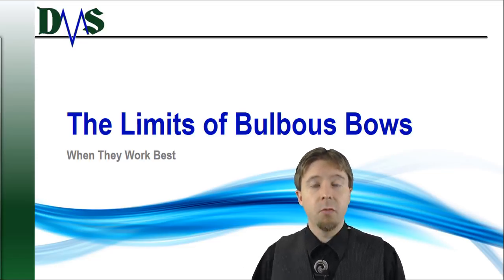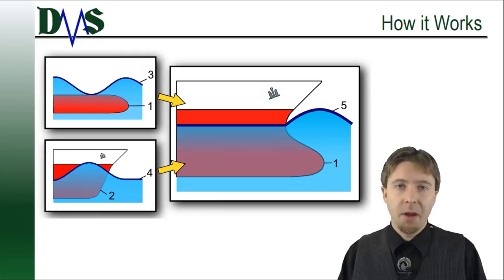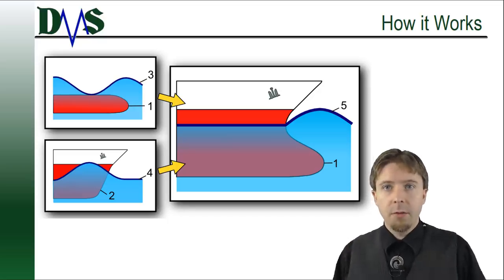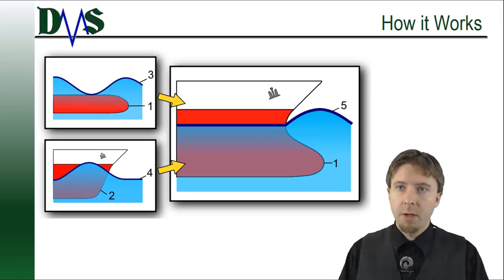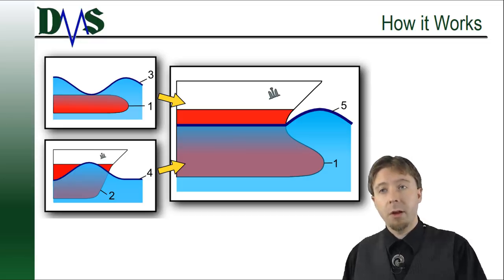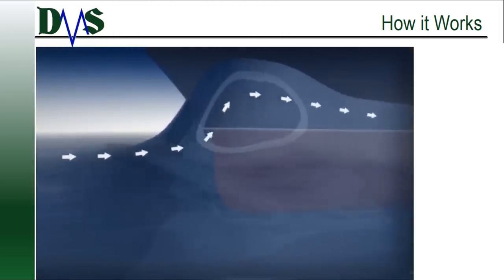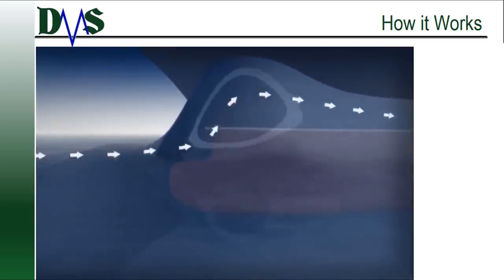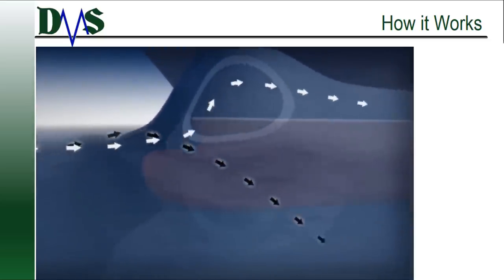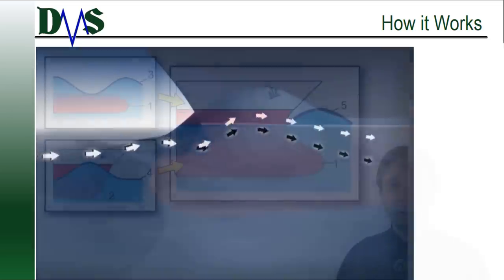We need to understand the limits of where to apply bulbous bows and the right way to install them. How does a bulbous bow work? The key is what happens when you put a small bulb in front of a large ship bow. The ship bow generates large waves — these are bad. If we can reduce or cancel those waves, we can recover some of that power lost to those waves. If you place a bulb in front of the main bow, that bulb also generates its own wave system. By careful engineering, we can arrange things so that the trough of the bulb's wave aligns with the crest of the main bow wave, and this partially cancels out the main bow wave and recovers some of our lost energy. Pretty neat!